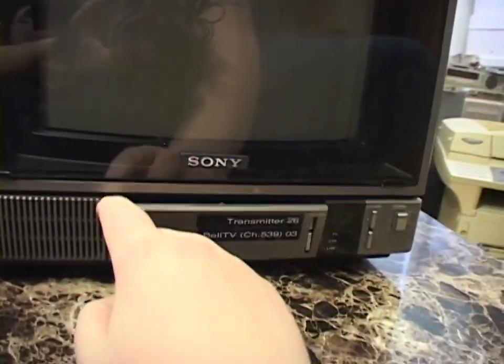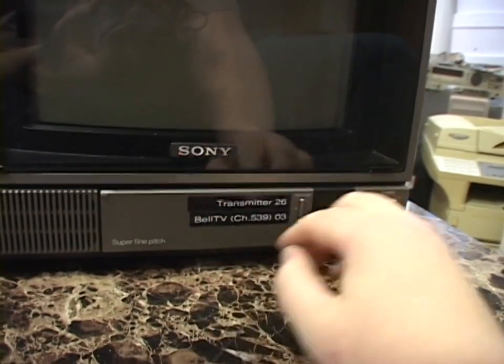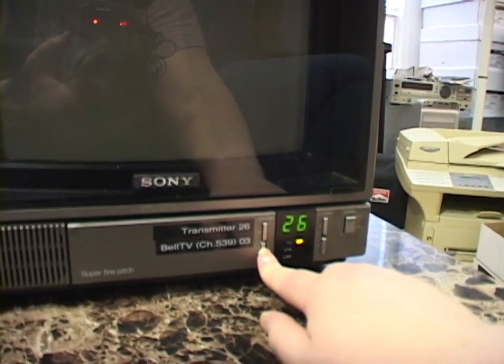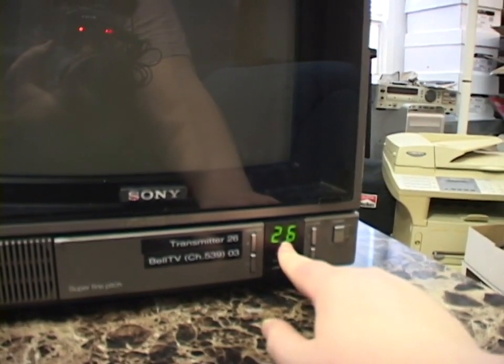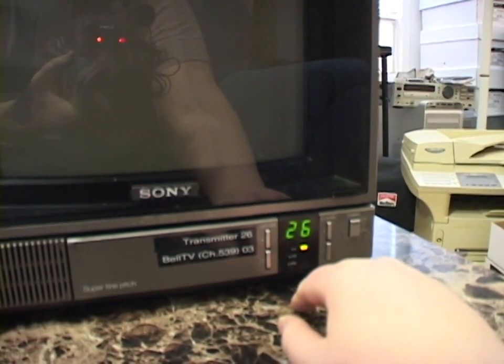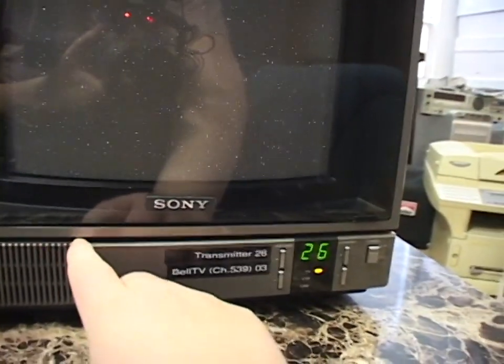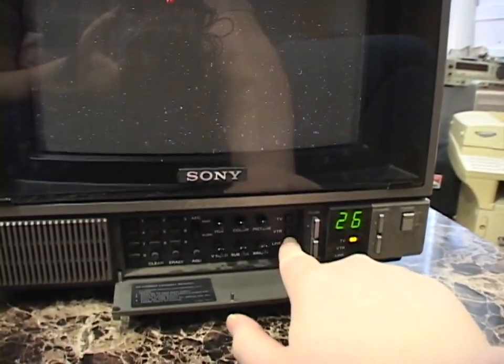I'll set it to the TV tuner first and turn it on. It's still tuned to channel 26 — I've never changed it. The tube is starting to warm up. Let me turn this on and set it to line. Got some color bars up, and yeah, this thing makes a beautiful picture — plenty bright, great colors.